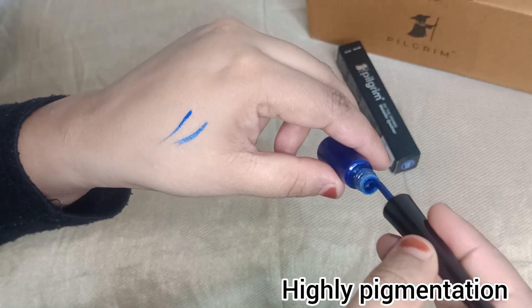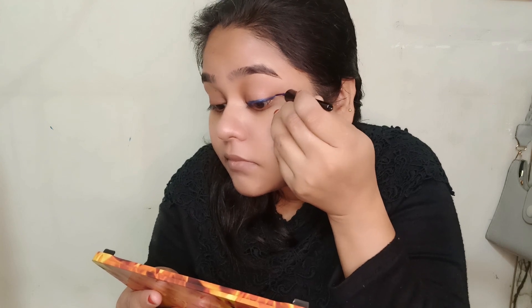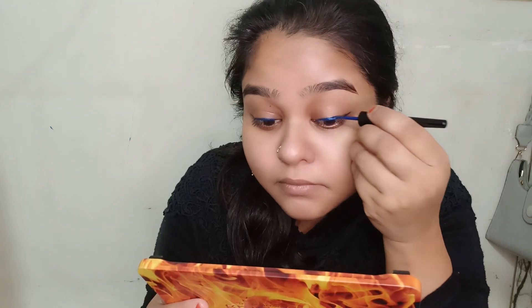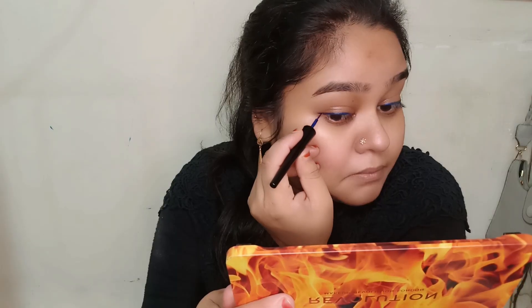This contains Argan Oil. First of all, shake it, then you can apply it like this. The brush is very precise and it will easily glide. After applying it, it is very pigmented — you can see it in the video. It has a very good color.